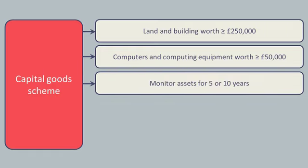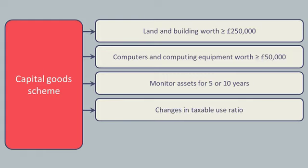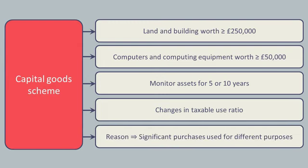The purpose of the scheme is to monitor these assets over a 5-year period for computers and a 10-year period for land or buildings, and see if the taxable use ratio changes over that time period, so that more input tax recovery could be made, or perhaps some input tax is due to be repaid to HMRC. The reason for the rules is that these are significant purchases of assets that quite often can be used for different purposes, and HMRC does not want to base the amount of input tax that can be recovered on their first use, in case this drastically changes over time.